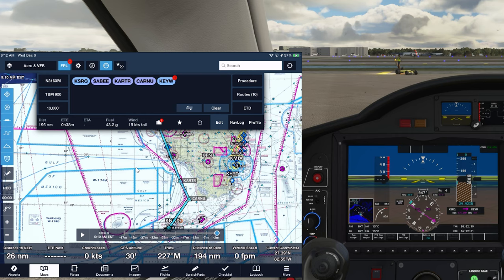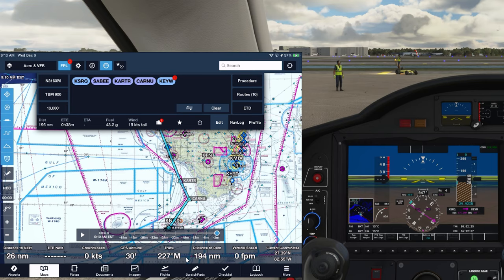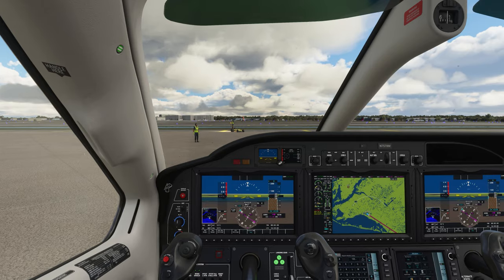ForeFlight is a great cockpit companion in my opinion, and it's really not very expensive — there's an annual subscription fee, but it's not that much.